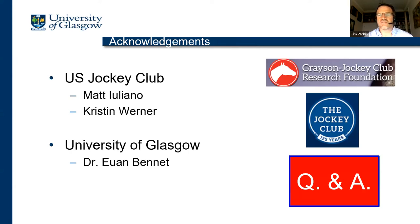That's as far as we've got with the last 18 months worth of analysis. I just want to acknowledge the guys at the Jockey Club who helped so much with this work, and Dr. Ewan Bennett at the University of Glasgow — my postdoc co-funded by the Jockey Club and Grayson Jockey Club Research Foundation. And with that, I'll hand it back to Mary.